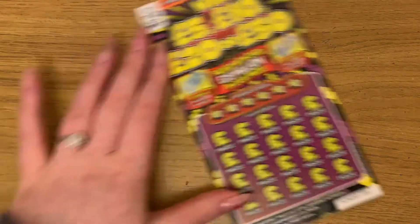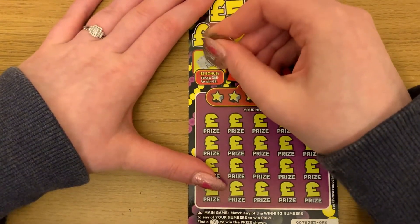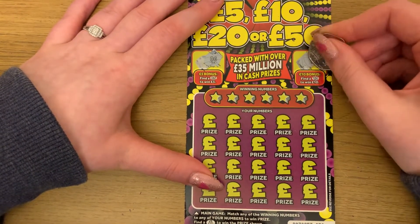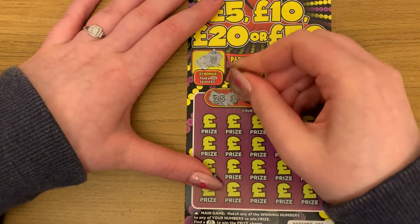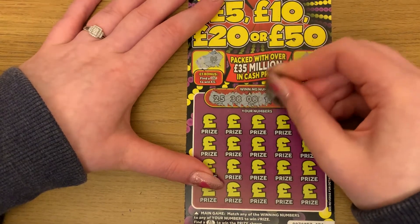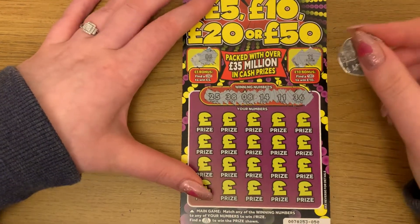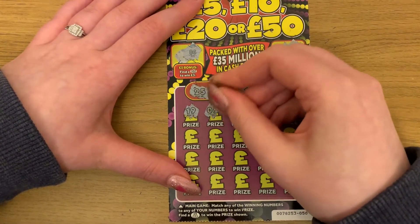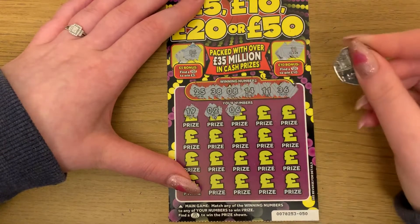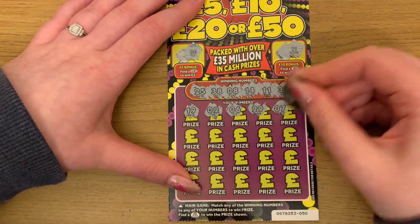I thought we were going to get something there. Okay, last one — hopefully this is the one. We're looking for a 5, 6, or 10. We have 25, 38, 8, 14, 11, and 36. Then 19, 2, 6, 29, and 7.